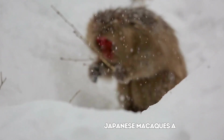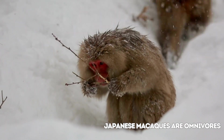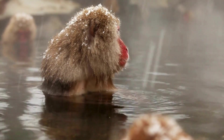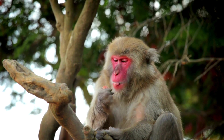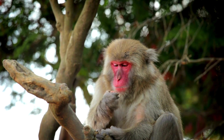Japanese macaques are omnivores. Their diet includes a variety of foods such as fruits, seeds, leaves, insects, and small animals. They are known to wash their food in water, a behavior believed to be a learned cultural tradition rather than a response to the actual cleanliness of the food.